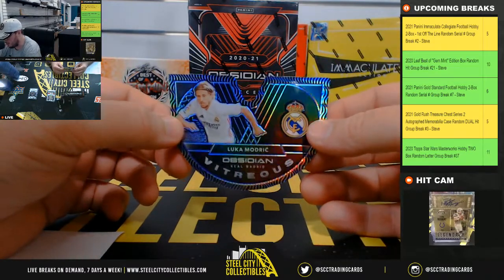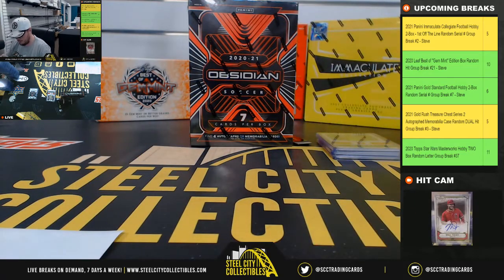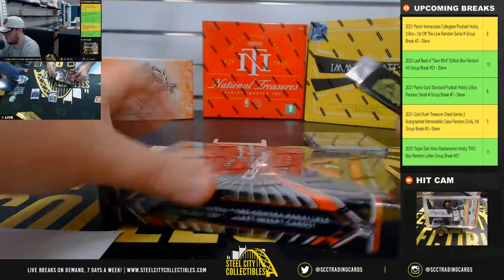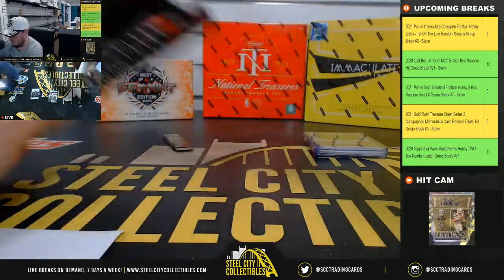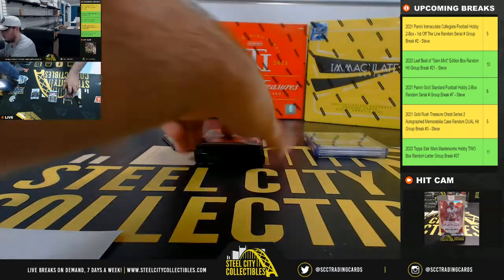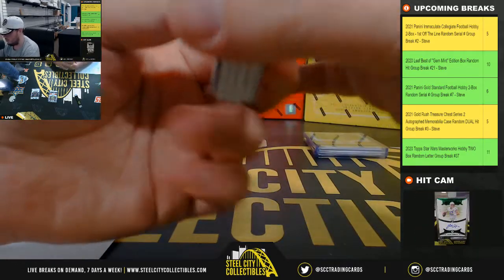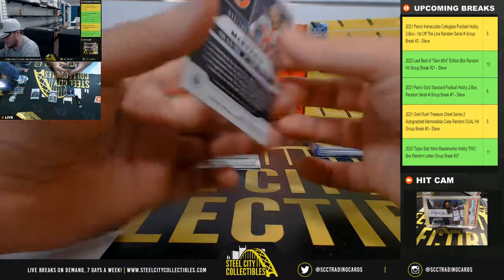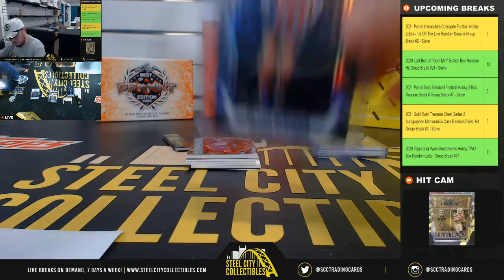Vitreus Luka Modric, number 19 of 60. Number 9, goes to Eric. Oliver McMurray from Sheffield, number 45 of 195. Number 5, goes to Eric.